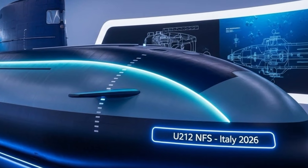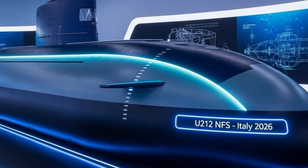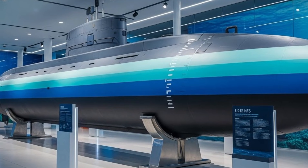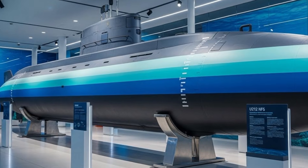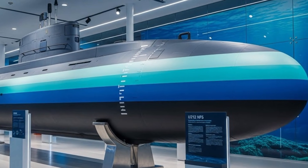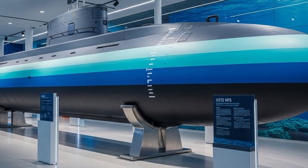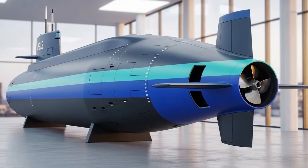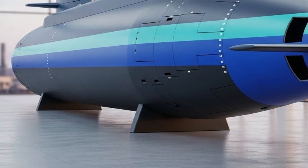One of the most striking aspects of the U-212 NFS is its overall design philosophy, which focuses heavily on stealth. Every visible and invisible detail has been optimized to reduce detection. From its smooth hull lines to its advanced propulsion systems, the submarine is built to remain hidden in some of the world's most complex maritime environments. The Mediterranean Sea, where Italy operates extensively, demands submarines that can adapt to shallow waters, heavy maritime traffic, and advanced enemy sensors. The U-212 NFS has been developed with exactly these conditions in mind.